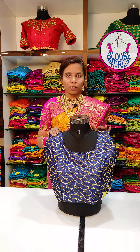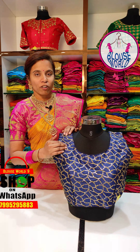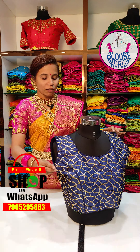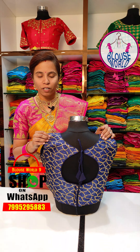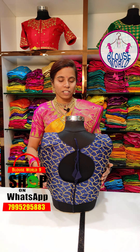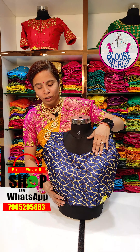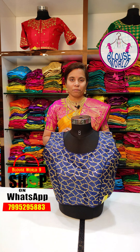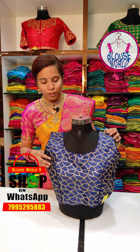We have a designer blouse. We are doing work in Roselle fabric. We have a golden blouse. We are doing sequence embroidery and decent work. The first blouse has sequence and thread work, embroidery work, and the fabric has a heavy look.